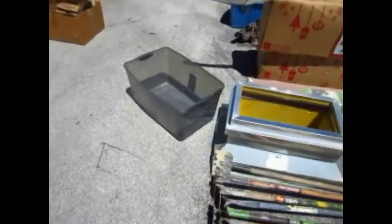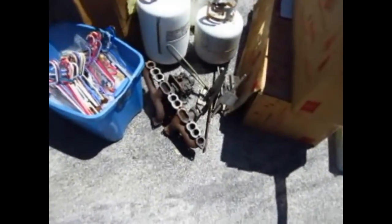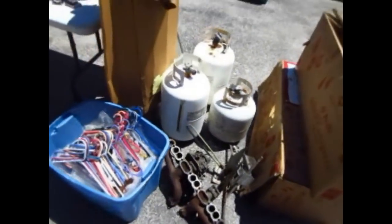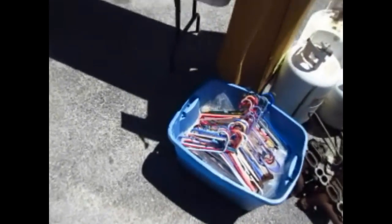There's a couple of Christmas trees, a head with a carburetor — some kind of motor — a couple of anchors for the boats, three LP tanks, and some hangers.